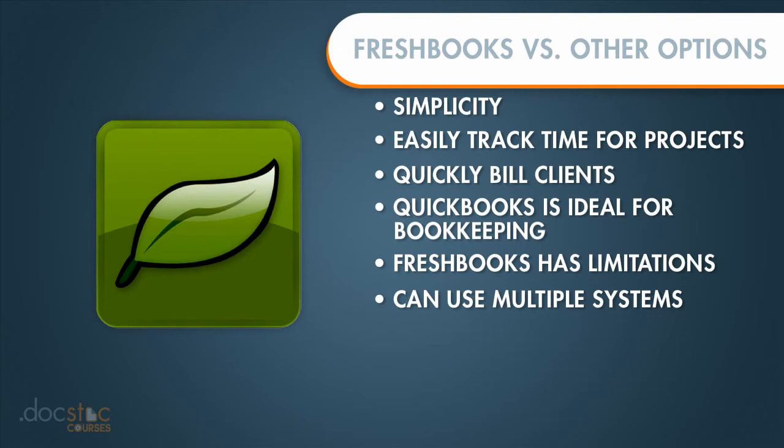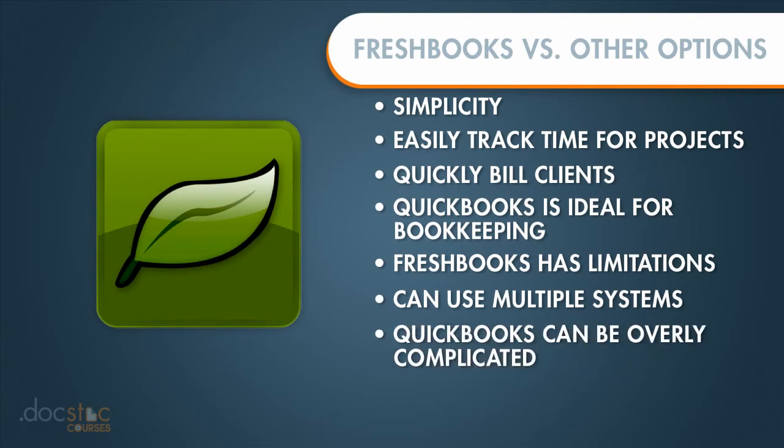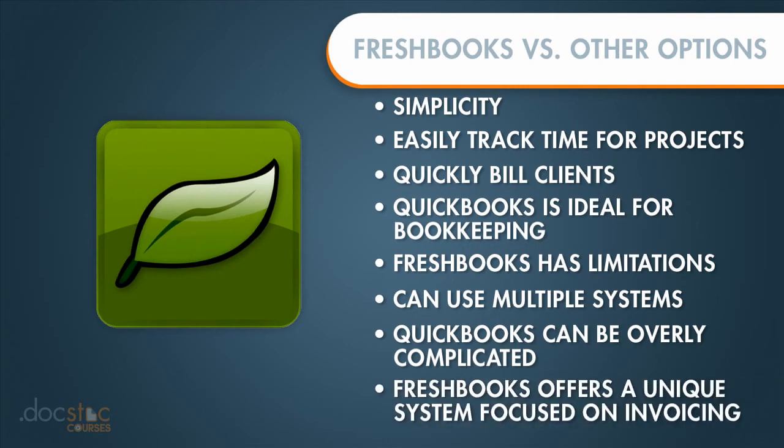A lot of QuickBooks users complain that it's too complicated and it almost seems as though you need to be a licensed accountant just to be able to use QuickBooks. So that is where FreshBooks comes into play and offers a very unique system that is really focused on invoicing.